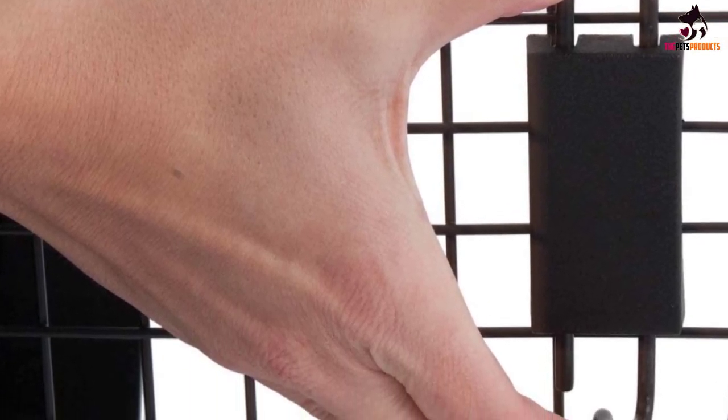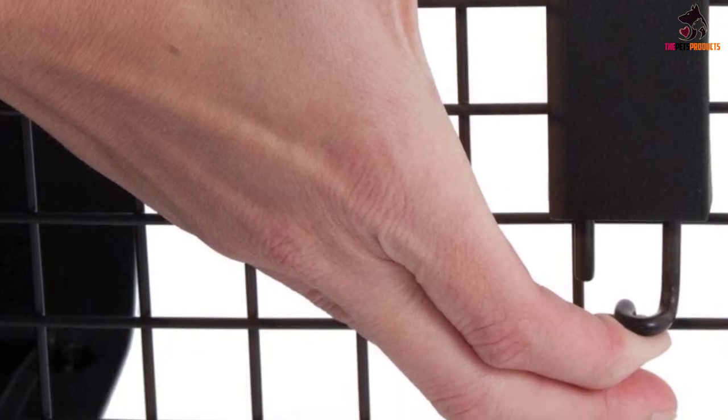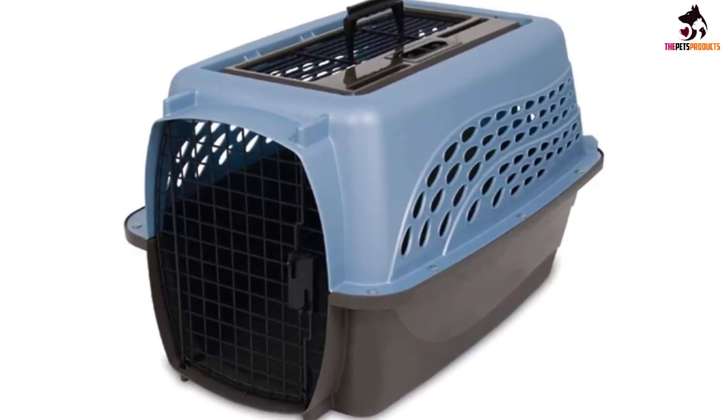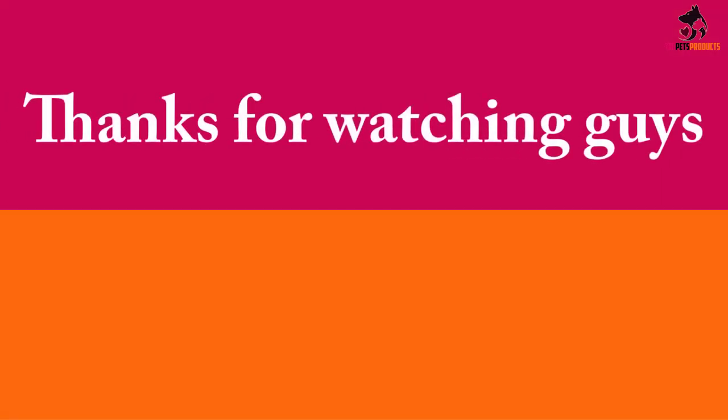While we love how convenient this crate would be for extra-small to small dog breeds, we wish it was slightly bigger to accommodate dogs within the 20-pound range. Nonetheless, this crate is a great lightweight option for any travel situation for owners of small dogs.